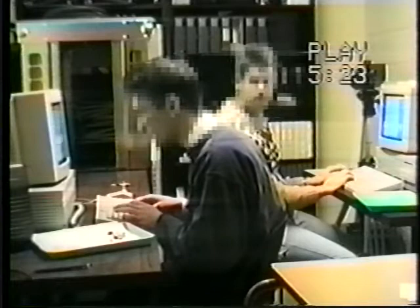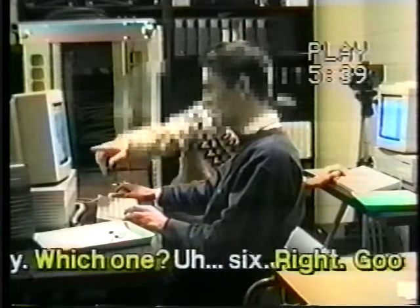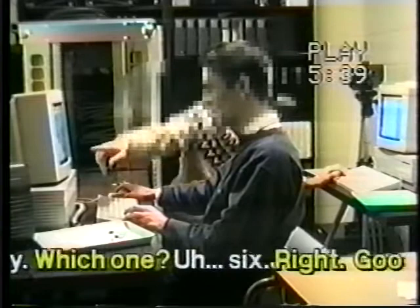In the lab study, authors using separate computers and conventional word processors had difficulty coordinating their work. One ingenious pair switched computers during their work in order to access each other's documents.